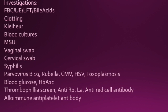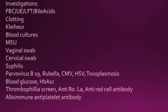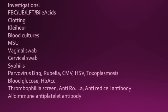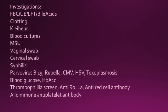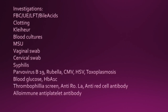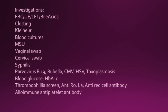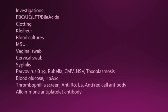Some of the investigations the guideline talks about include: full blood count, urea and electrolytes, LFTs, bile acids, clotting, blood cultures, midstream urine sample, vaginal swab, cervical swab, test for syphilis, parvovirus B19, rubella, CMV, HSV, toxoplasmosis, blood glucose and HbA1c, thrombophilia screen, anti-Ro/La, anti-red cell antibodies (alloimmune), and anti-platelet antibodies.